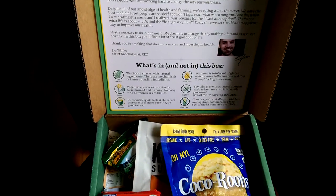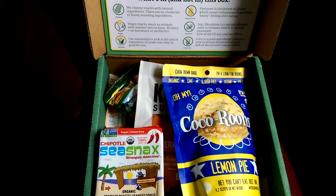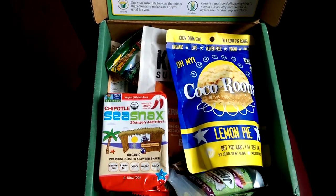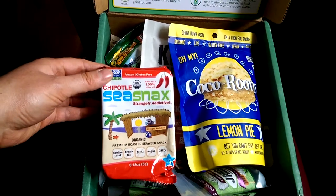You get a nice little welcome letter and also they give you an overview of what's not in the box — what their dietary rules are essentially. This was actually packed all really nice and pretty, and I've already gone through it once. I just wanted to give you a quick little sneak peek at what's going to be in this month's box that I curated.